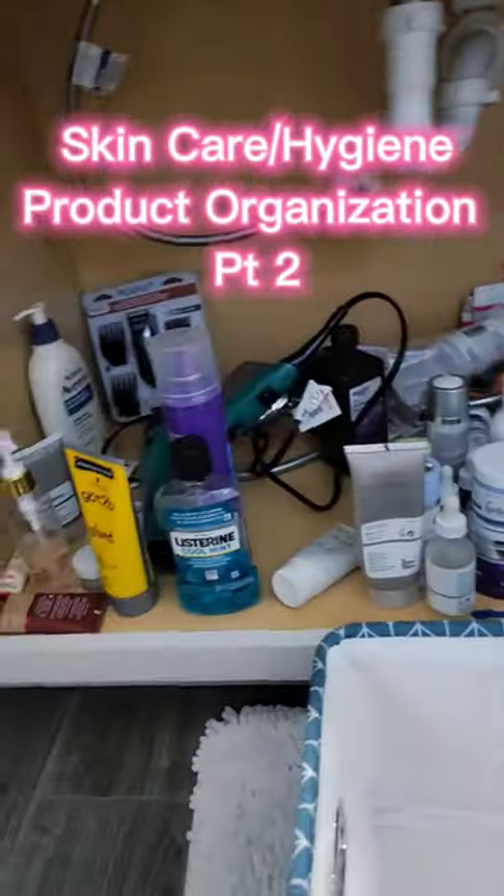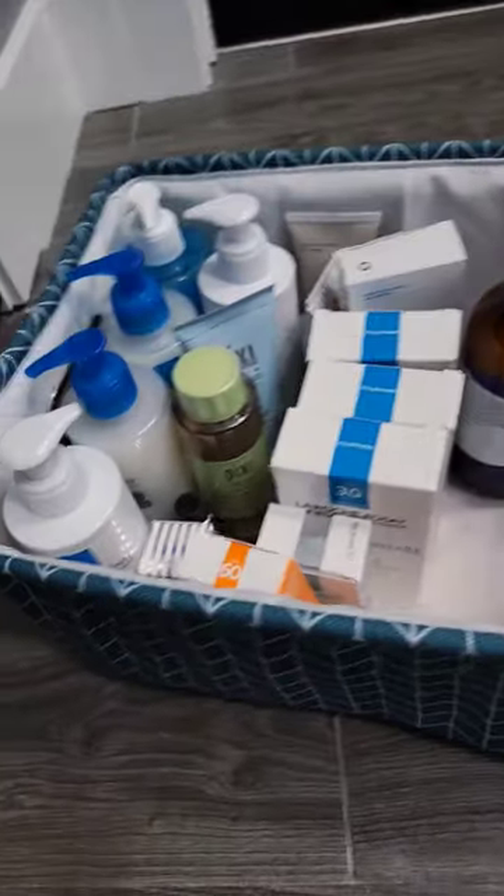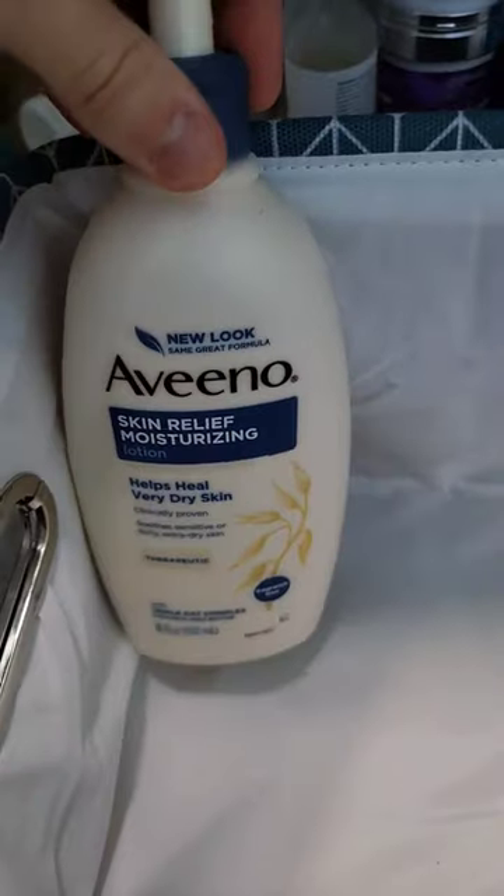Already part two of organizing my skincare and daily essentials. In part one I organized all my unopened new skincare. After giving away like 40 products the other day, what's left are all these skincare products that I use all the time — I switch them out every day or so. So let's organize them.